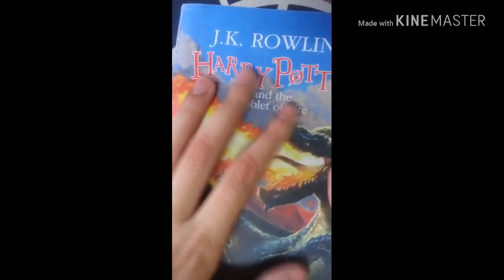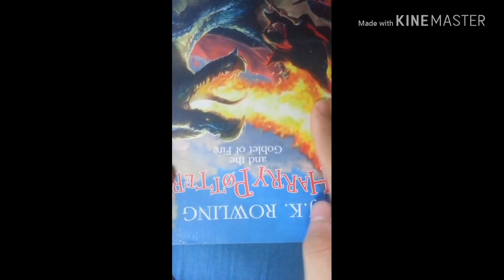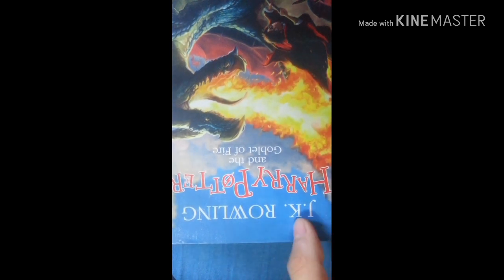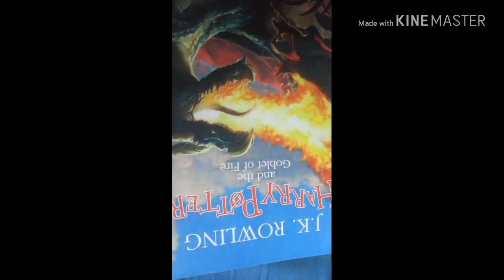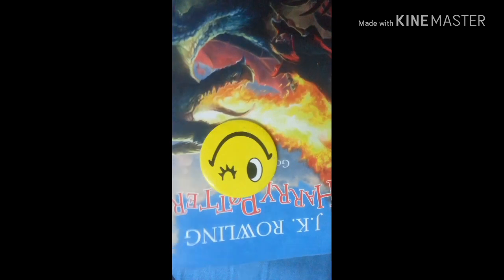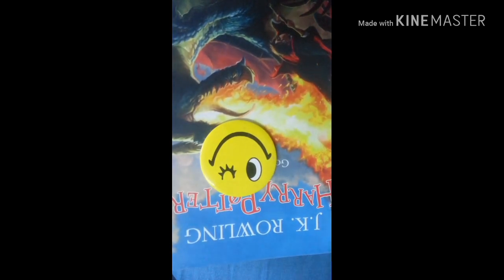So this was the unboxing of Harry Potter and the Goblet of Fire by J.K. Rowling. See you in the next video. Please subscribe to my channel, press the bell icon to never miss any update, and also like this video and share it with your friends. Bye!